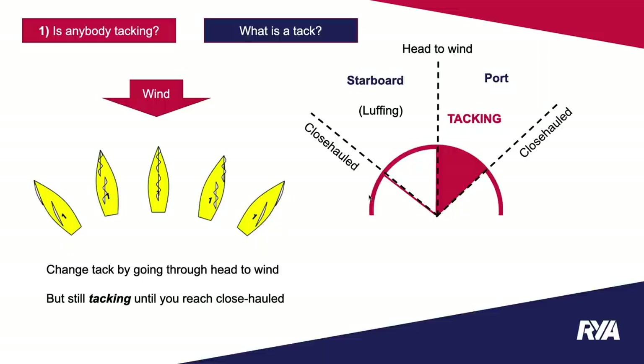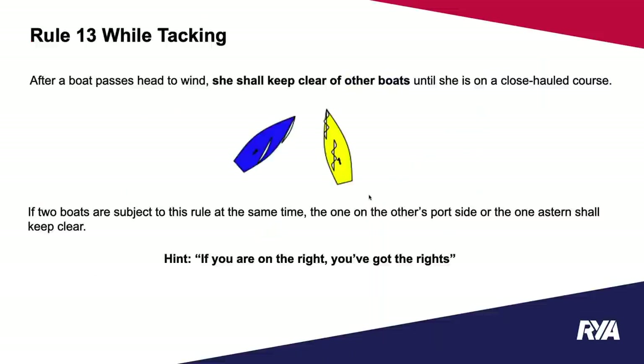Rule 13 says: after a boat passes head to wind, she shall keep clear of other boats until she's on a close-hauled course. So if you're tacking, you must keep clear. If two boats are both tacking at the same time, the one on the other's port side, or the one astern, shall keep clear. We summarize this as: if you're on the right, you've got the rights. The boat that is on the right — looking upwind — will be the right-of-way boat.